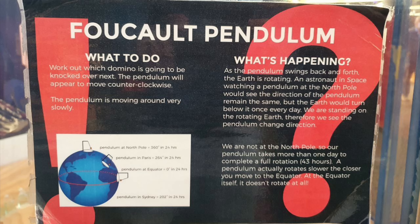A pendulum actually rotates slower the closer you move to the equator. At the equator itself, it doesn't rotate at all. The diagram in the bottom left represents what the globe claims a pendulum will do at the North Pole, in Paris, and at the equator.